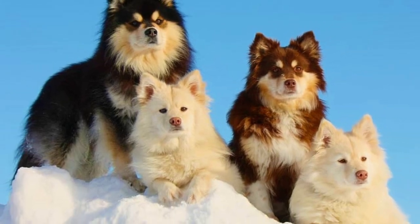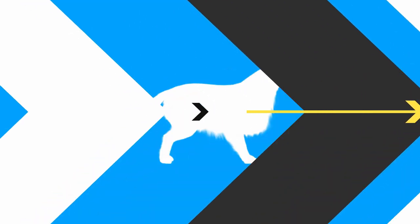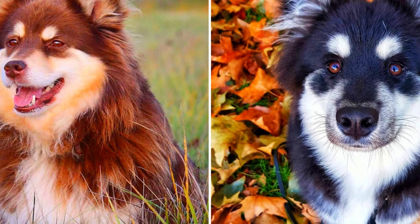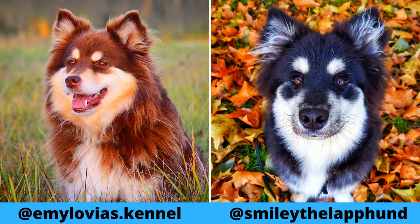The Finnish Labhund is a medium-sized reindeer herder and amazing companion with an intelligent, friendly, and alert personality. Here are the top 10 interesting facts about Finnish Labhunds. I would love to thanks Emilovia's kennel and Smiley for letting me use their photos and videos. If you like the Finnish Labhund dog breed and would love to see more of them, definitely check out their Instagram profiles.